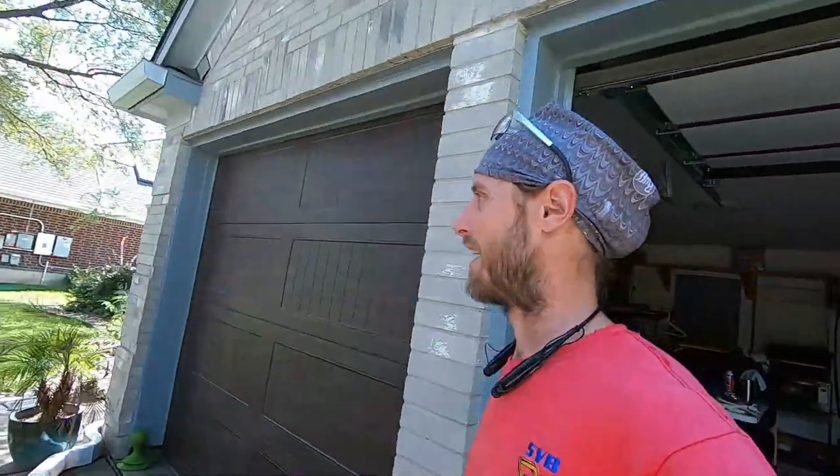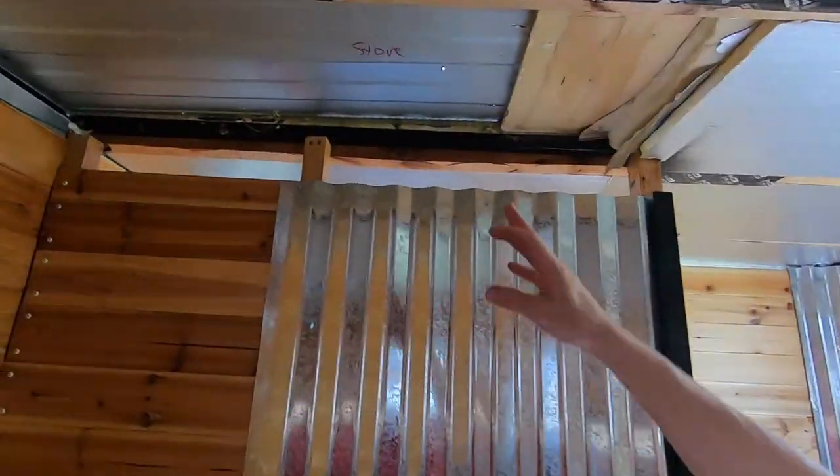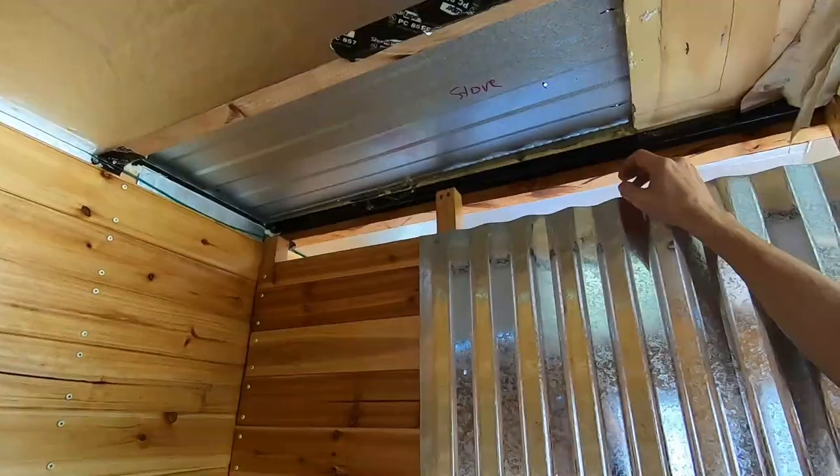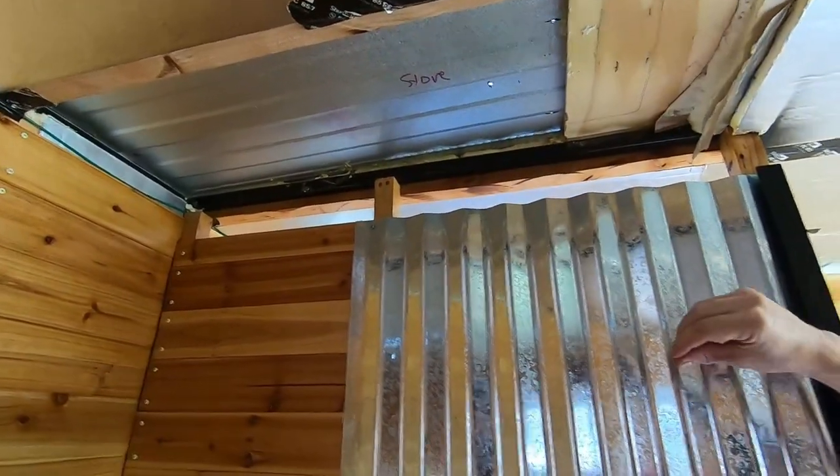It's a very exciting day today. We're going to be finishing up that stove, cutting the hole in the ceiling, all the fun stuff. So far we've just drilled our holes and I'm going to climb on top of the roof and we'll get filming and cut a hole in this. Here we go.